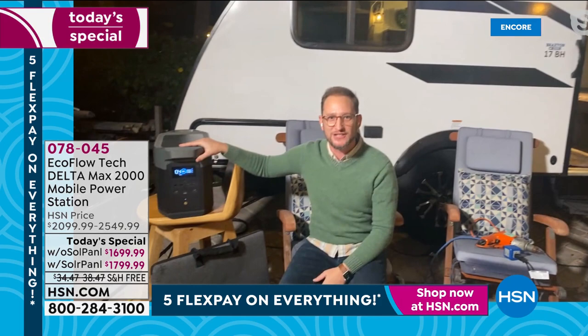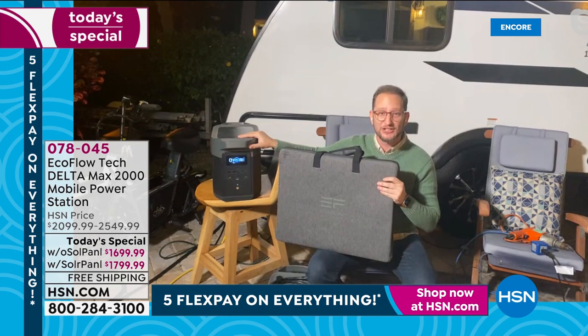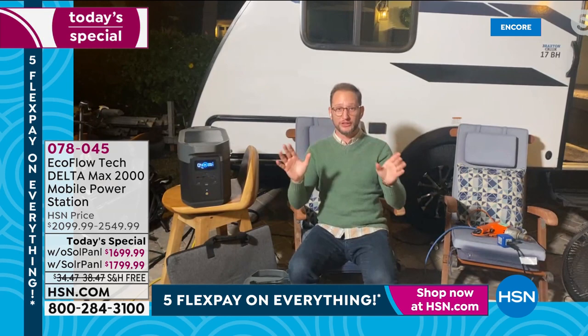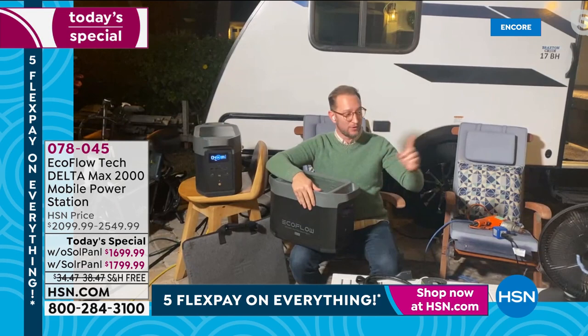We just powered up our whole entire RV — the Bushwhacker RV — from our EcoFlow Delta Max. When we run out of power, we grab the solar panels. Connect them to the Delta Max and now you don't just have a power station — you've got a solar generator. You can have up to four solar panels connected simultaneously, recharging even faster using the power of the sun. You can also add an extra battery — double the power, double the time.